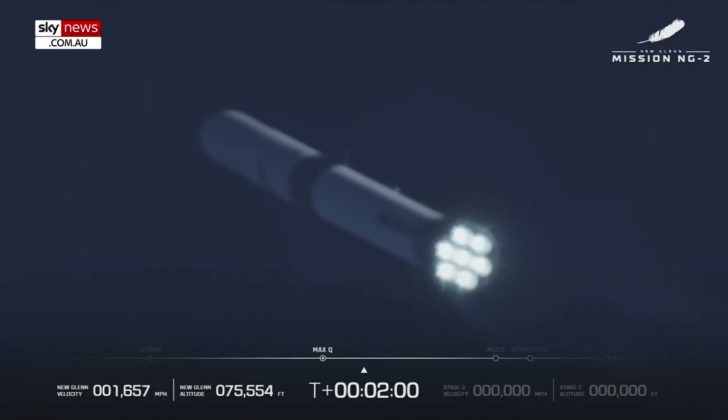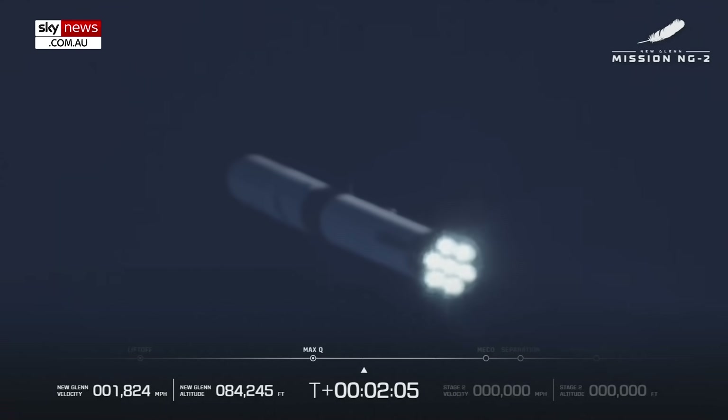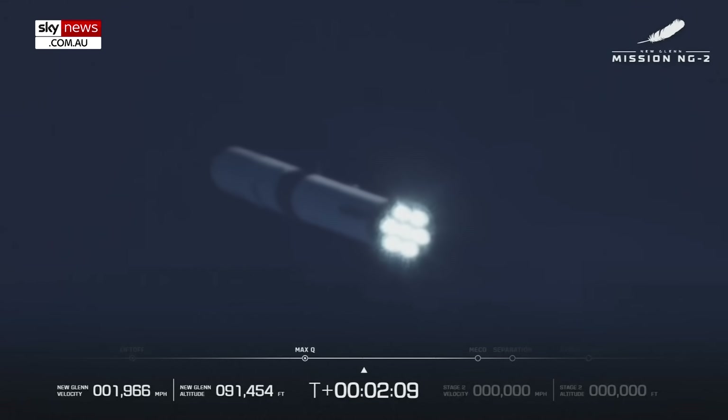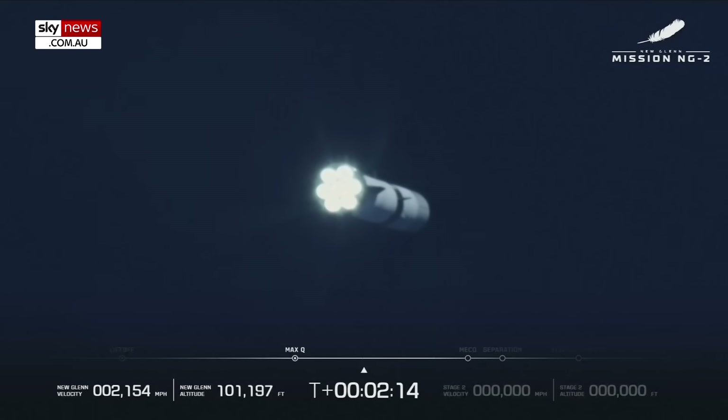Now passing two minutes into flight. The seven BE-4s are unreal. One minute remaining in boost phase.